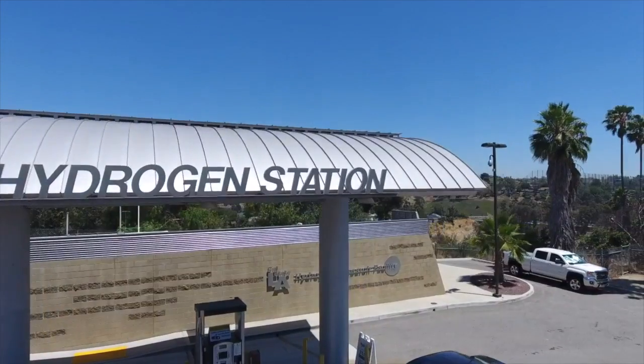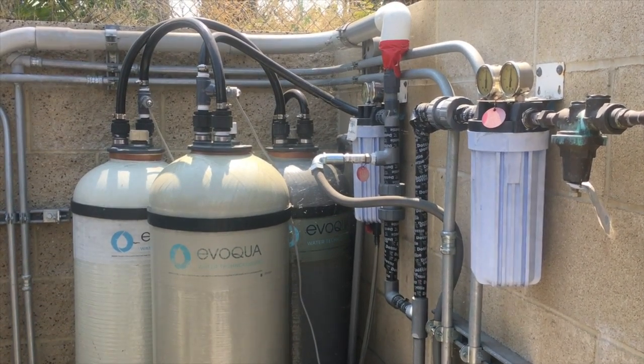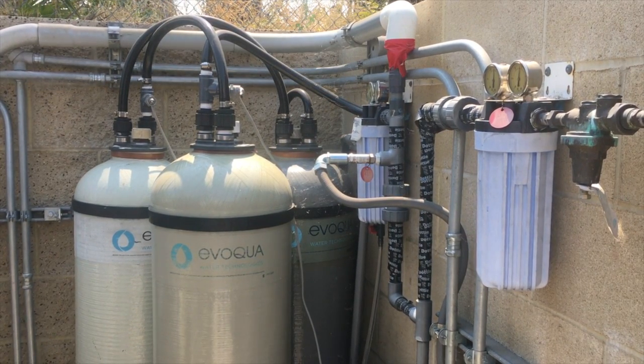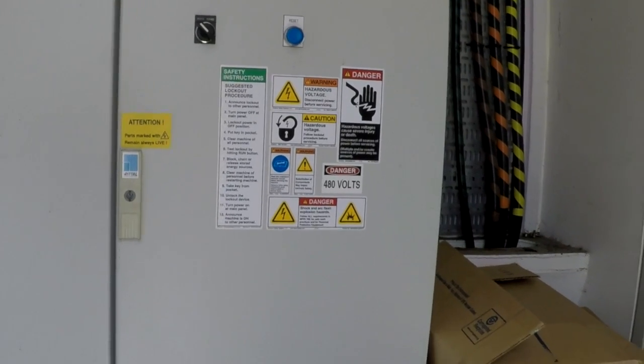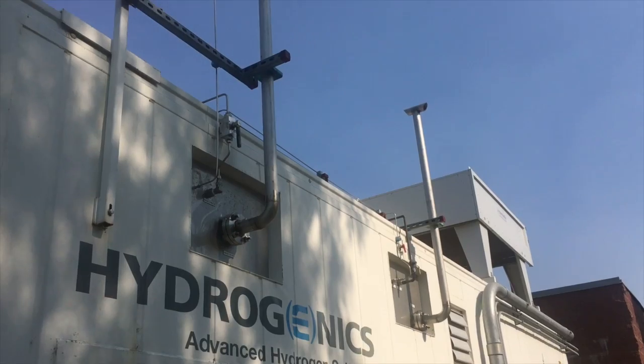At the Cal State LA Hydrogen Station, we produce our own hydrogen. The process of creating hydrogen starts with city water, which is demineralized and sent to the electrolyzer. At the electrolyzer, the purified water mixes with an electrolyte, then electricity is run through the solution to separate hydrogen and oxygen from H2O. The hydrogen is kept and stored for fueling and the oxygen is released into the atmosphere.